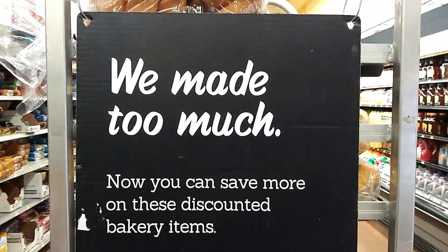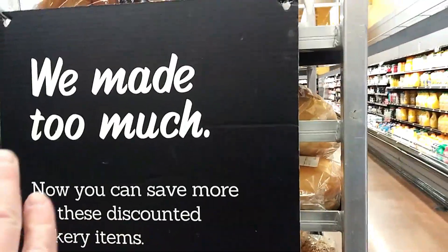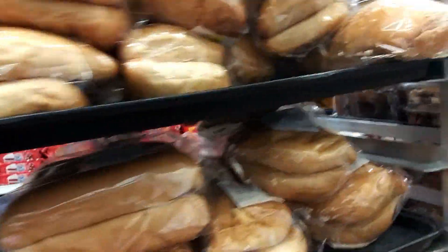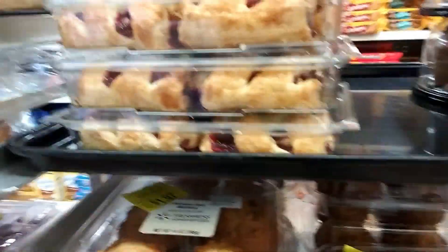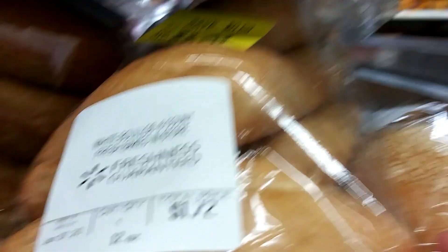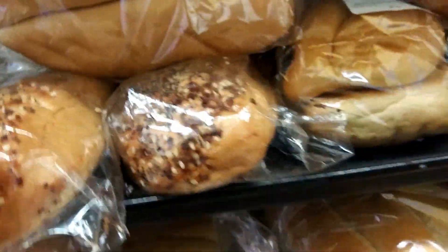Always make sure you check the back of the store. Right there it says they made too much — it's reduced for quick sale. They've got muffins, cake, cookies, breads — $1.72 marked down to $1.03. It's still fairly fresh, so it's well worth walking back to look. They've got donuts too.